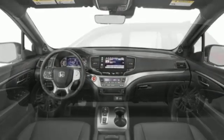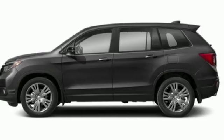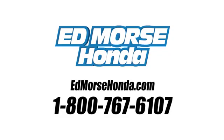Every Honda is designed with a driver in mind. There's even more to see in person. Take it for a test drive today. Call us today at 1-800-767-6107.